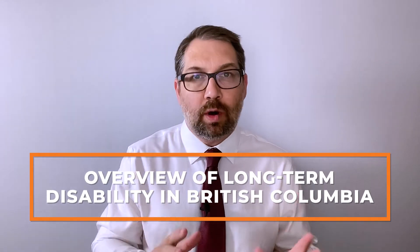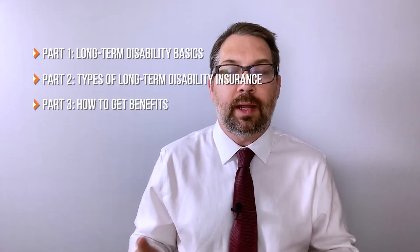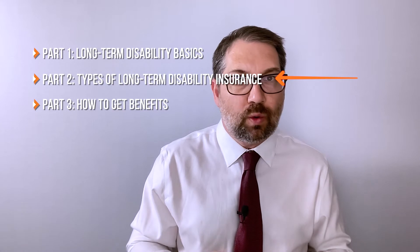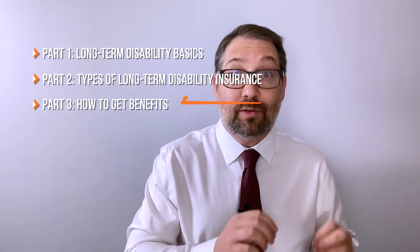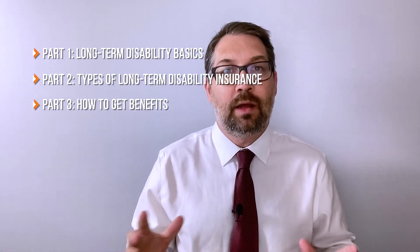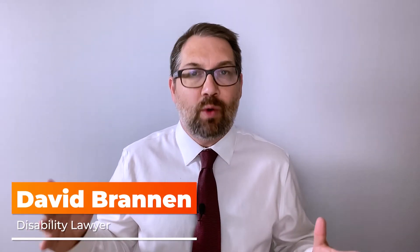In this video, I'm going to give you an overview of how long-term disability works in British Columbia. I've broken this down into three parts: background information about long-term disability, the sources and types of disability benefits available in BC, and how to go about getting long-term disability benefits. Afterwards, you'll have a basic understanding of what long-term disability is, the types of benefits available, and how you can apply.